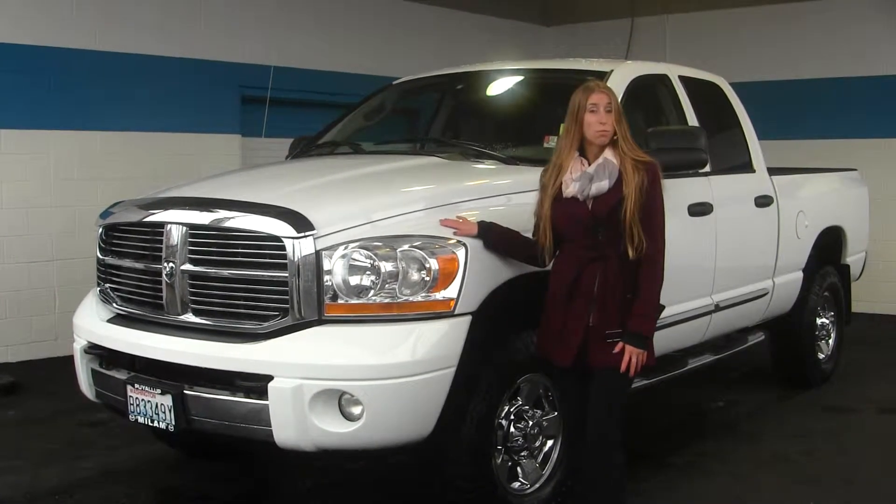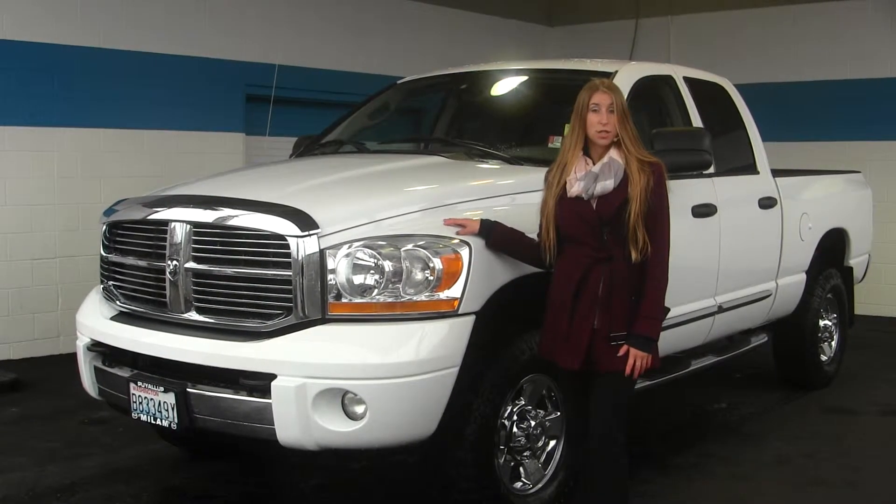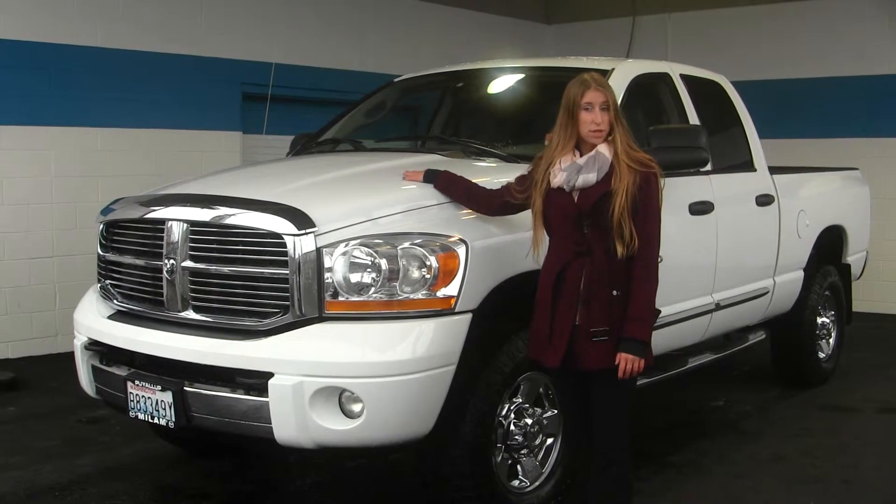Today we're looking at this classic white 2006 Dodge Ram 2500 HD Laramie, which has your 5.9 liter Cummins turbo diesel engine.